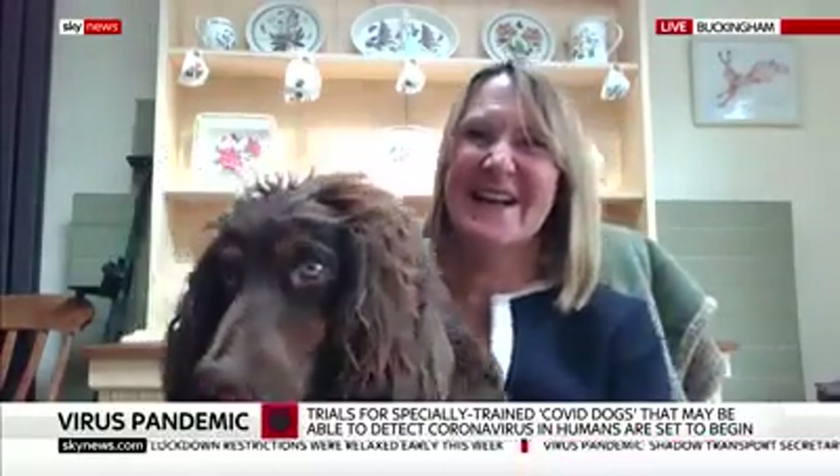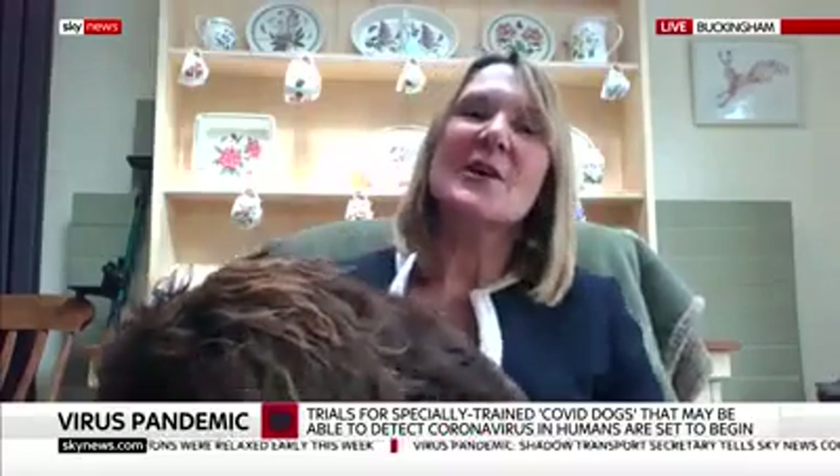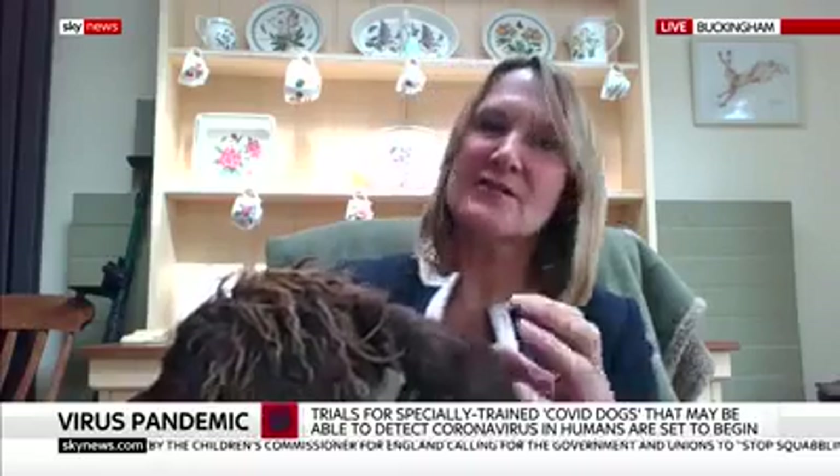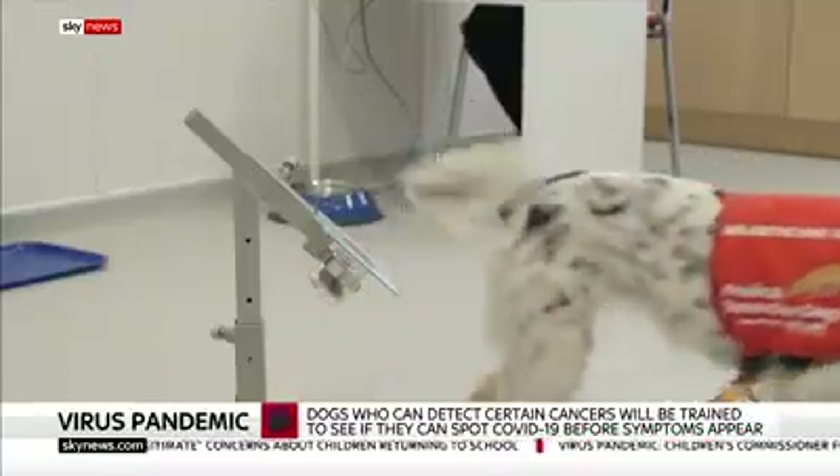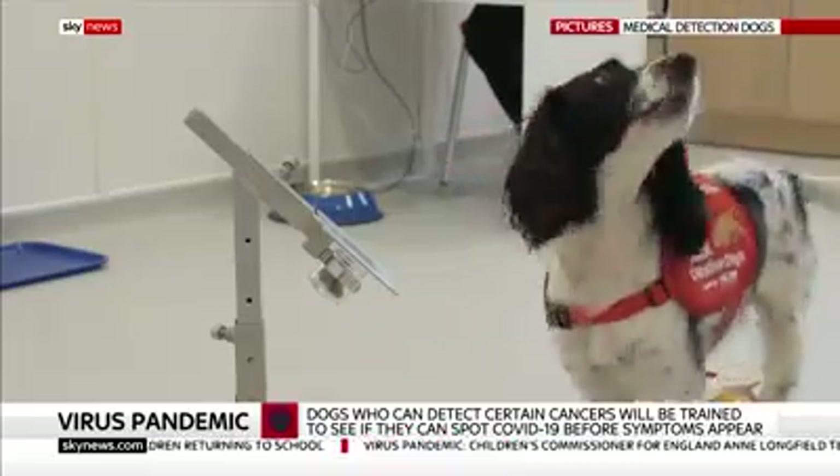So the trials have already started. What we do at Medical Detection Dogs is we train dogs to find the odour of disease from samples. The COVID-19 samples are actually going to be sock samples, and they're going to be prepared and made completely safe at the London School of Hygiene and Tropical Medicine, so these dogs aren't going to have any risk to them at all. What they do is a bit like becoming a wine taster — you are looking to become a discriminator, to find the grape, if you like, that is the smell of COVID-19. And when they find it, they sit in front of the sample and indicate that they've found it.